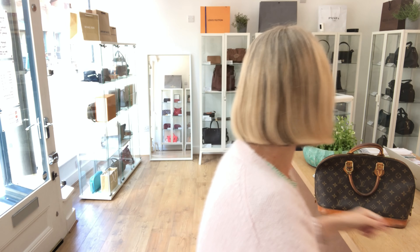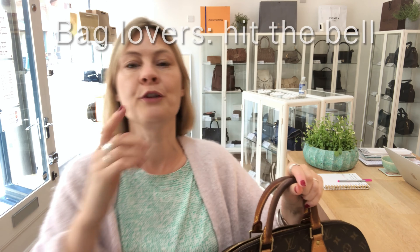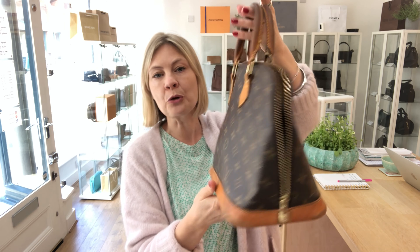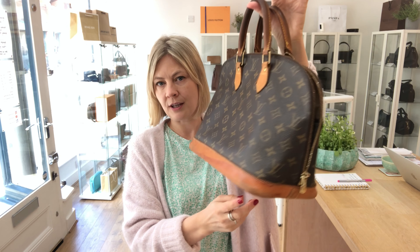Size wise, the exact measurements are on the website. This will give you an idea. I am 5'4 and I'm a UK size 10. The measurements are on the website and there's a link in the comments below. I'll take you straight to the bag, which puts those measurements into perspective.